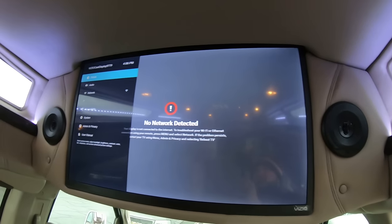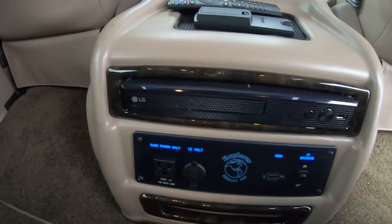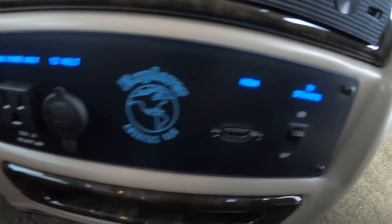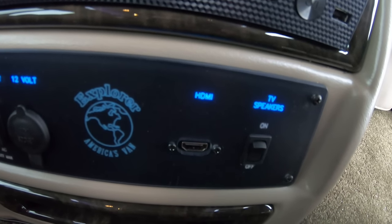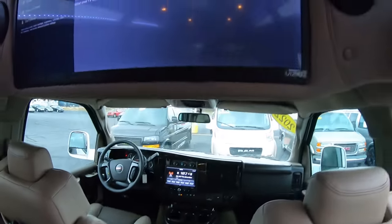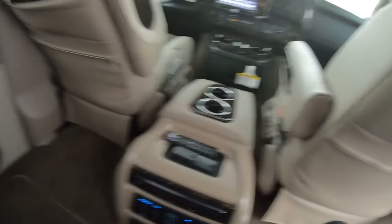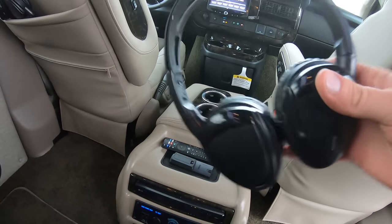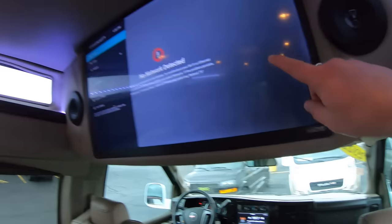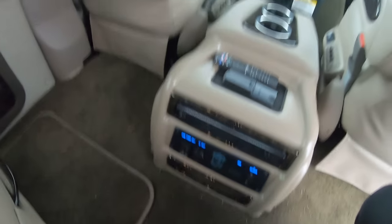Inside we've got a 29-inch Vizio smart TV. Down here there's an LG Blu-ray player. There are hookups for a game console, a 12-volt plug, and an HDMI port — so you can plug a game console in or use an HDMI to USB adapter to mirror your phone's screen and stream Netflix, YouTube, whatever. It comes with two wireless headphones. The TV sound comes through the four speakers in the back, or you switch that off and it goes to the headphones.